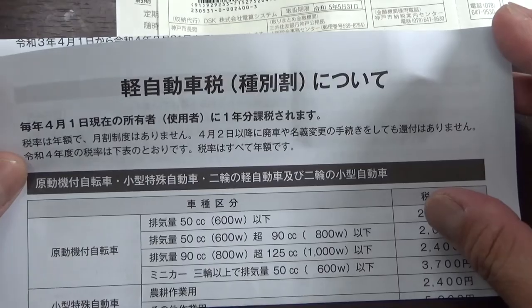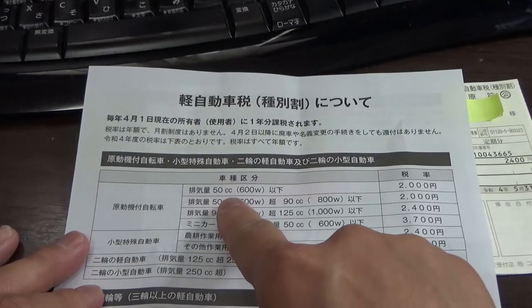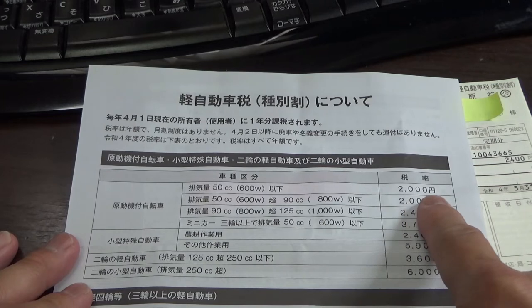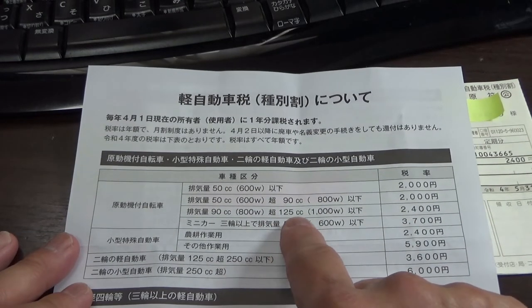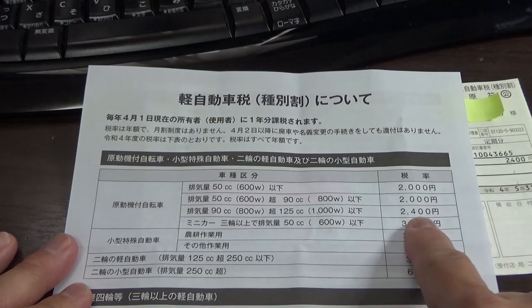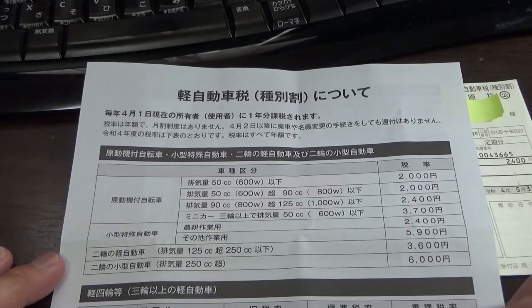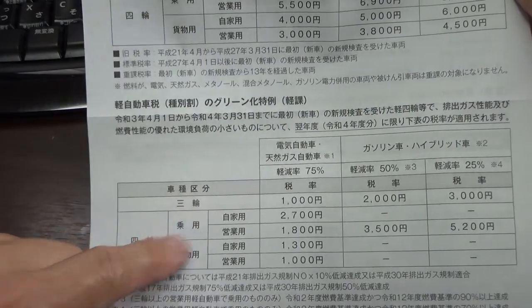Also in this envelope you get a breakdown of the fees for different vehicles. If you own anything under 50cc you have to pay 2,000 yen annually. I own a 125cc so I have to pay 2,400 yen every year. And this section is for cars, and this is for three-wheeled vehicles.